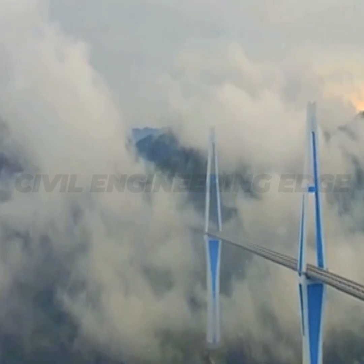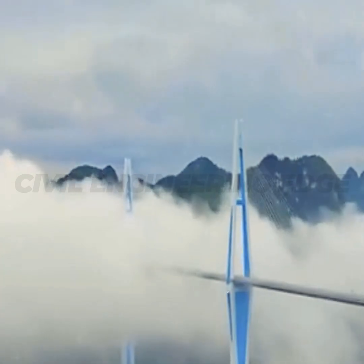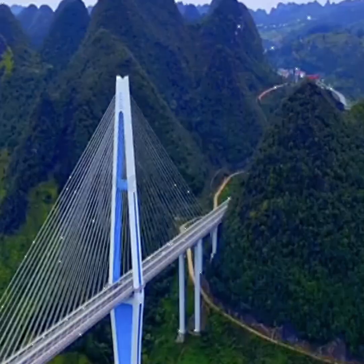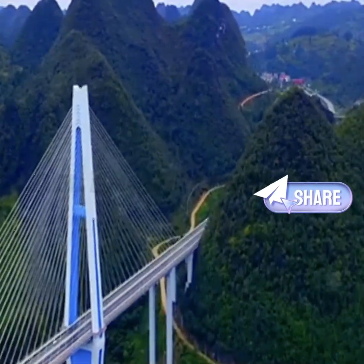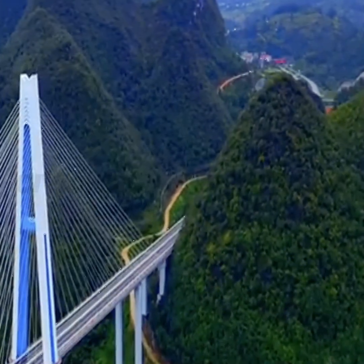Welcome to Civil Engineering Edge. Today, a new video will present one of the world's most amazing places: the Pingtang Sky Bridge in Guizhou, China. This architectural wonder spans the breathtaking Tsaodou River Canyon on the Yuching Anlong Expressway, connecting Pingtang to Luodian.